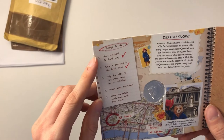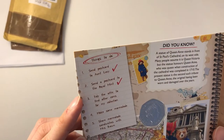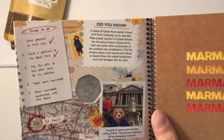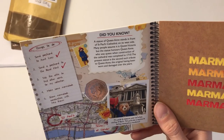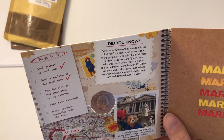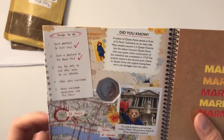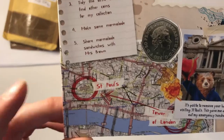So things to do: send postcard to Aunt Lucy, send postcard to the Royal Mint obviously, tidy the attic to find some coins for my collection — we'd all love to find a stash of coins in our attic, right? Did you know the statue of Queen Anne stands in front of St Paul's Cathedral on its west side? Many people assume it's Queen Victoria, but the statue honours Queen Anne who was queen when construction of the cathedral was completed in 1710. I've never been to the cathedral, so I wouldn't even know. Then there's a little map — St Paul's is there, Tower of London is just down the river.